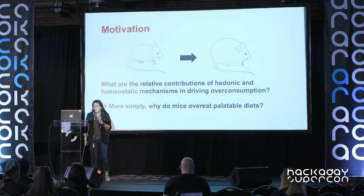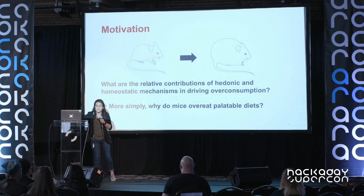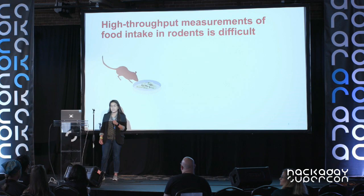When you do this, you want really detailed information about food consumption — high resolution, accurate, precise data — so you can couple this behavioral data with the neural activity you're recording. When I started in the lab, I was very surprised to find out that collecting this high fidelity, high resolution feeding data in mice is actually a very challenging problem, especially when you're looking to do it in a high throughput manner with many mice and many data points.